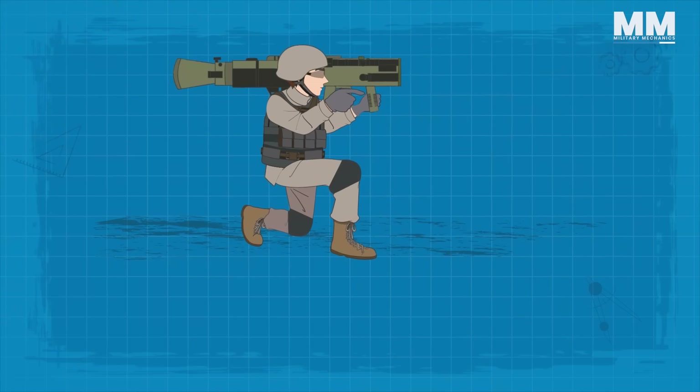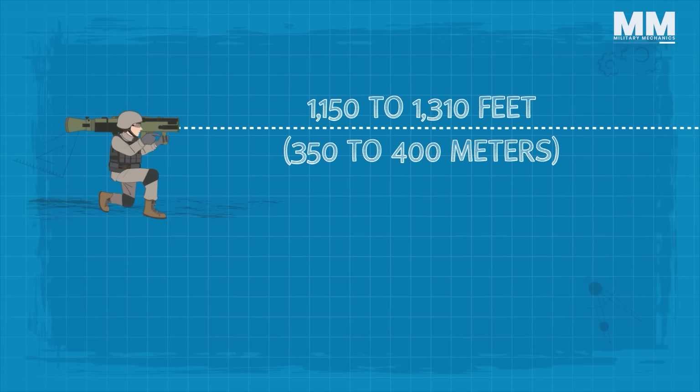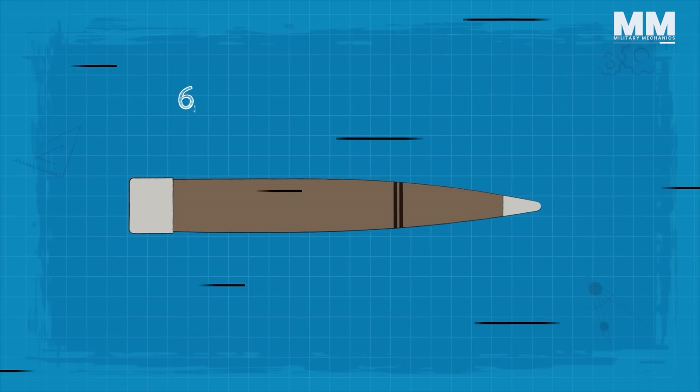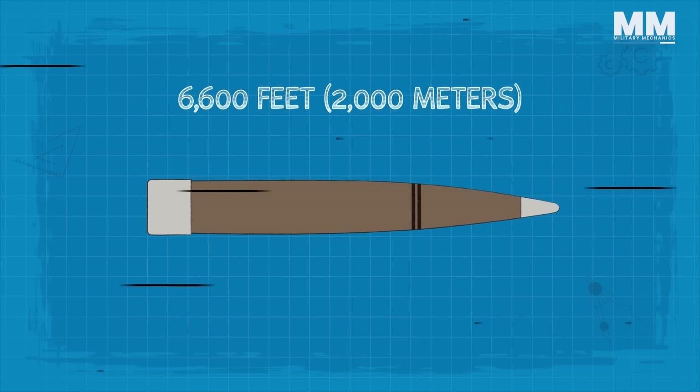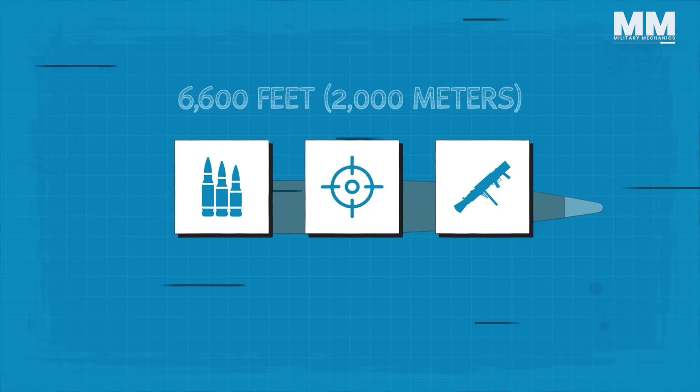The effective range of the weapon fluctuates from approximately 1,150 to 1,310 feet, and extends up to 6,600 feet depending on the ammunition type, target type, and particular weapon model being used.